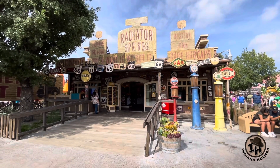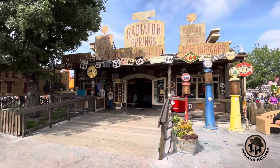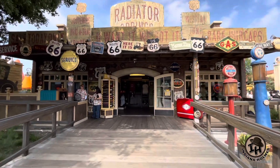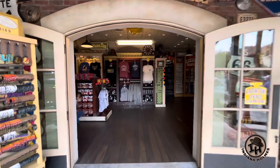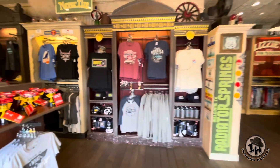It's the Radiator Springs Souvenir Brick-a-Brack and Trinket Shop. It says, 'You want it, we got it.' I tell you, this store I've seen for years and I've never seen it open. This is like the first time I've ever seen this store open and it is pretty cool.